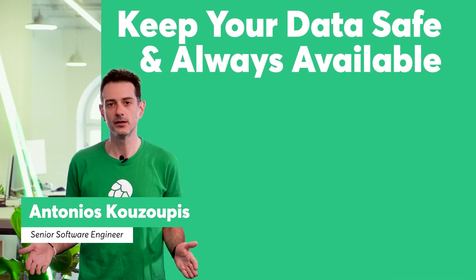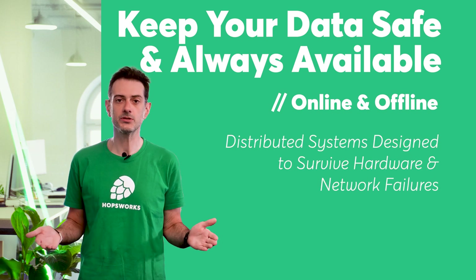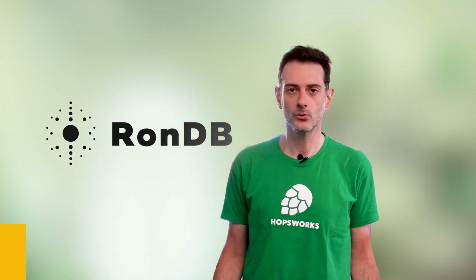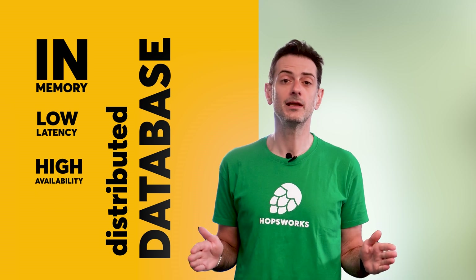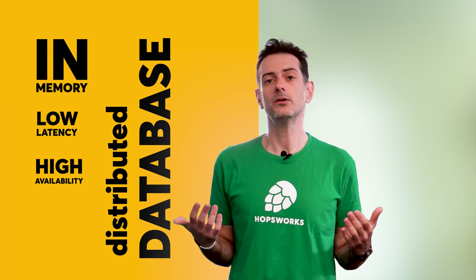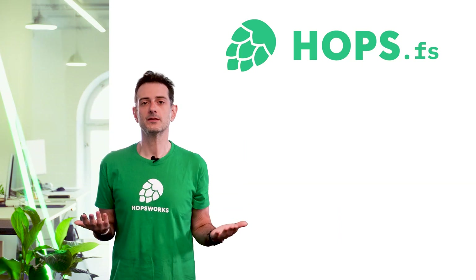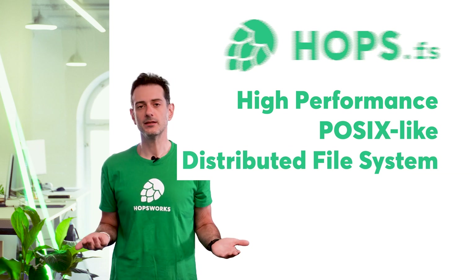At Hopsworks, we're determined to keep your data safe and always available. Both the online and offline stores are distributed systems designed to survive hardware and network failures. RONDB powers the online feature store — it's an in-memory, low-latency distributed database with high availability. Due to its sophisticated replication system, it can survive even with only one node running. The offline feature store stores terabytes of training data in HopsFS, which is a high-performance, POSIX-compliant distributed file system.